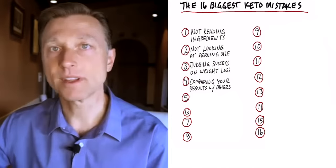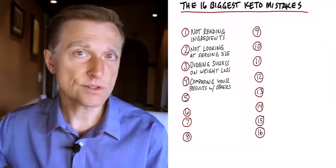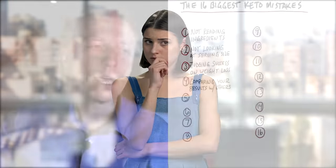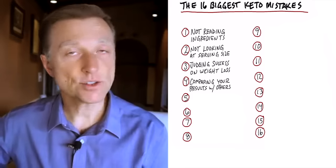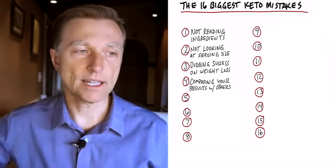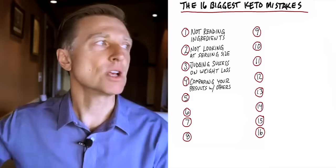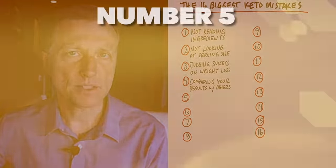Number four: comparing your results with others, like your spouse. Not a good idea — it's very discouraging, especially if you're a woman comparing your weight loss to men, because men don't have as much estrogen. Women have estrogen and estrogen makes fat, especially around the hips, buttocks, and thighs. So you can't really do a good comparison.